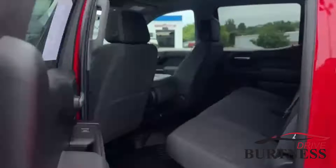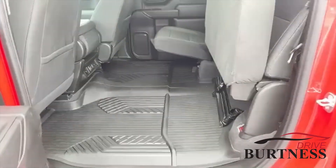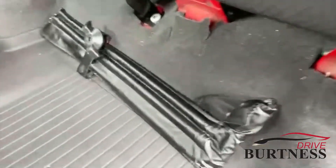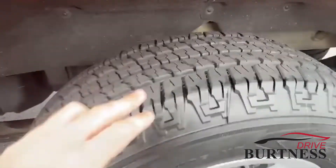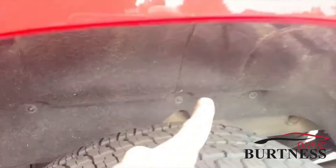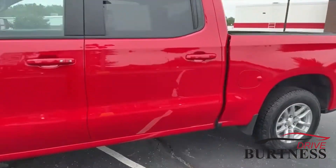Check out the back seat here. Tons of room back here, along with USB ports. These seats do fold up completely both sides with all your jacks and all that good stuff there. Check out the tires on this — brand new tires on it with the wheelhouse liners for extra protection and extra quiet.